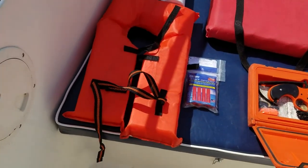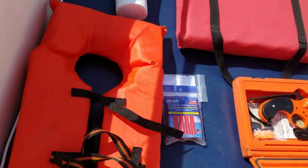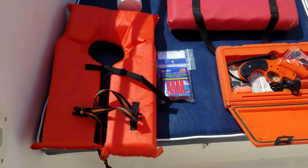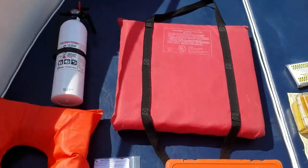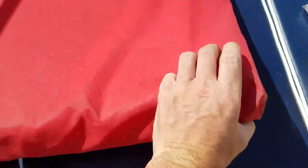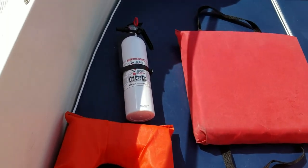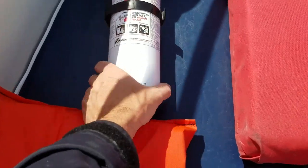First, of course, life jackets. I only brought out one size here — this is a child's medium — and they have to be size appropriate. The adult size is noticeably larger. You also have to have either a throw ring or a throwable device, and it has to be in good condition. These cushions count as a throwable device and can replace a throw ring.